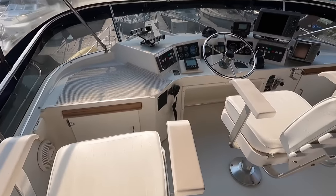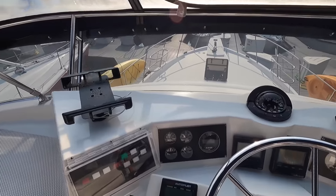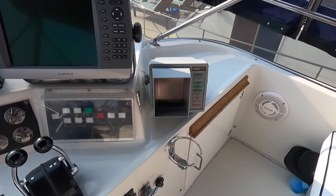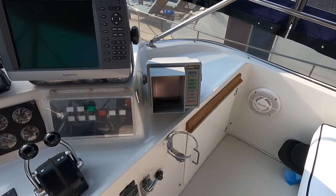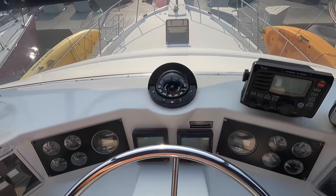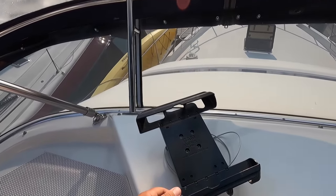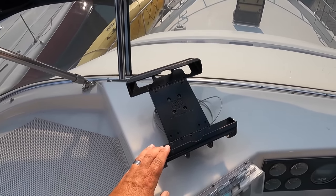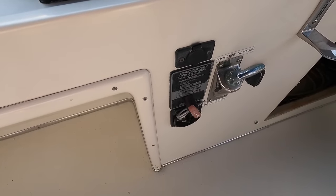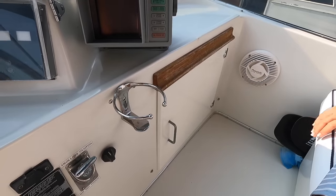We have two helm seats here — one center and one off center for the co-captain. All our engine gauges are here, necessary navigation switches, autopilot, upgraded Garmin chartplotter. There's a VHF radio, compass, engine throttle and shift controls, and it looks like an iPad holder for running a Garmin app. Fireboy remote right there. Storage and access on both sides to be able to service this area.